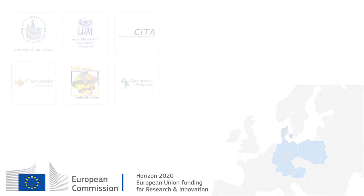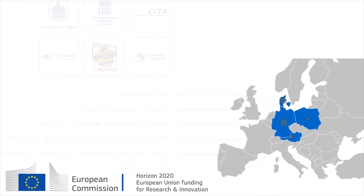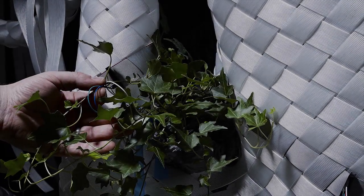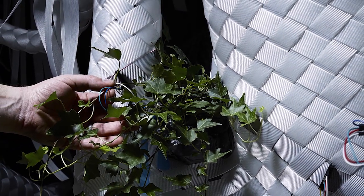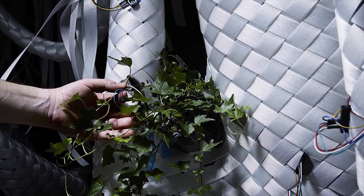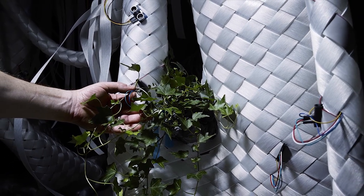Flora Robotica is a four-year project funded under the Future and Emerging Technologies program. The project assembles a highly diverse cross-disciplinary consortium of partners with expertise spanning biology, robotics, computer science and architecture. Our vision is to grow architecture from symbiotic interactions between plants and robots. This is ground research aimed at expanding insight into the cross-disciplinary field of bio-hybrid systems.